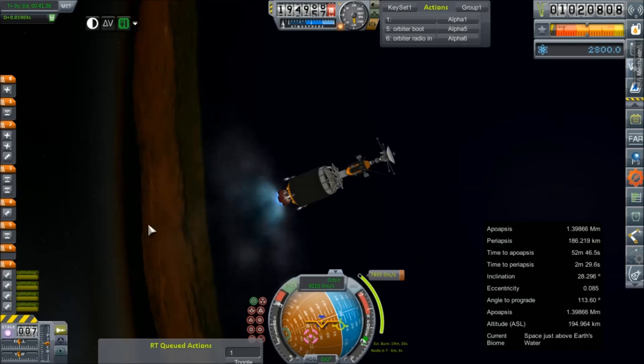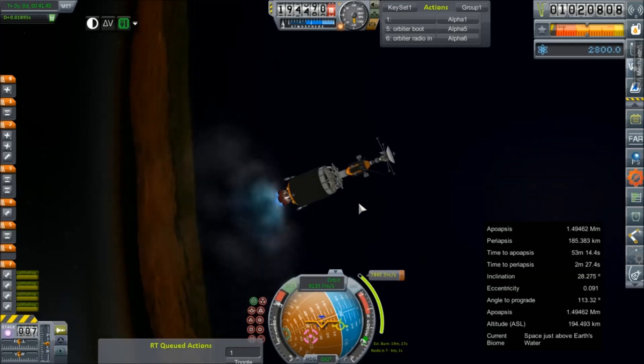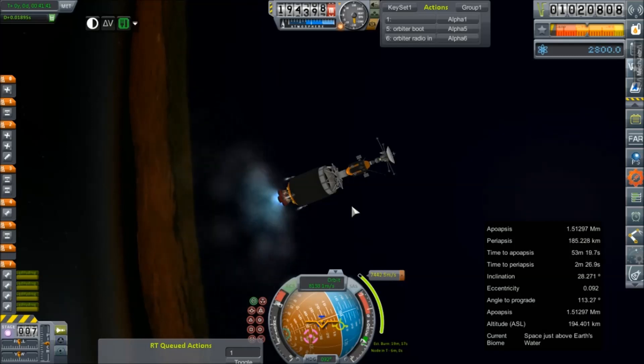Sorry there's no pretty scenery to look at this time, but maybe soon enough there will be.